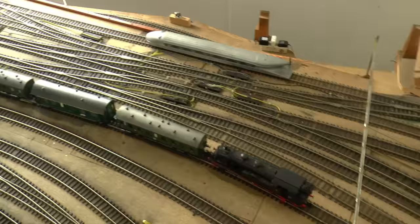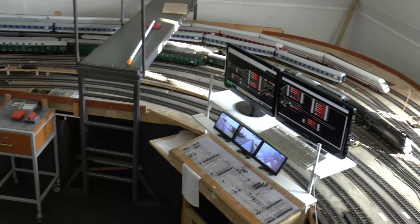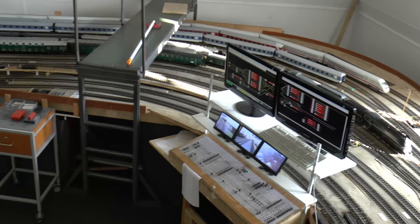The entire layout is analog, and it's controlled by an old DAS system which keeps track of all the traffic on the layout. This is the Schatterbahnhof, the shadow station.